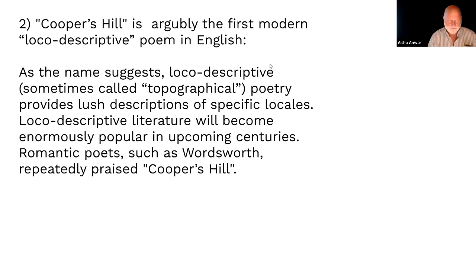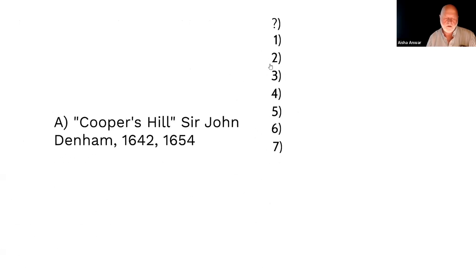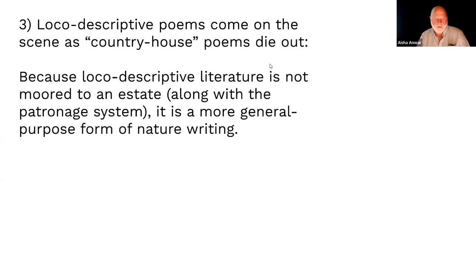We could have started later with Wordsworth and the Romantic poets, but here we can see how loco-descriptive poetry comes on the scene, especially when compared to art. Country estate poems — like the Description of Cookham by Amelia Lanier and Penshurst by Ben Jonson — come on the scene in the 1610s but get pushed aside by local descriptive literature, which supplants and ultimately erases them.